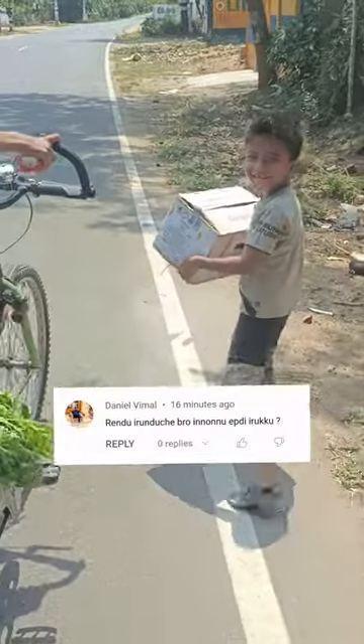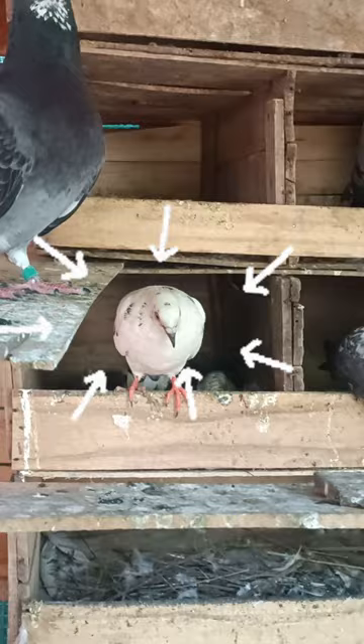There are two chicks and three chicks that are growing up here. One of them is three chicks, and three chicks are low. You can see that. The two chicks have a nice color and a nice growth. The two of them have a nice growth.